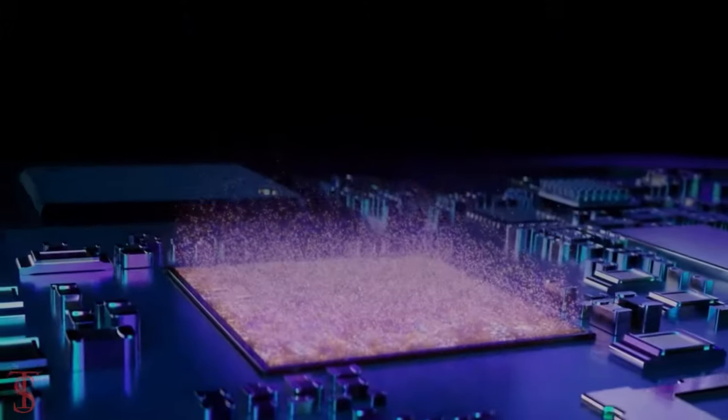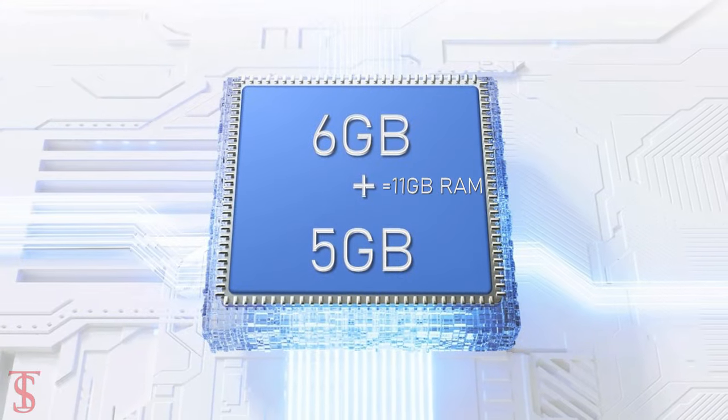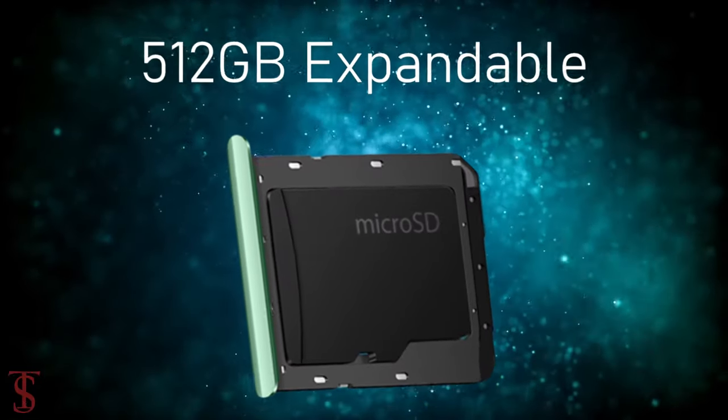In terms of storage, the smartphone packs 3, 4, or 6GB of RAM that can be extended up to 5GB using internal storage, and it has 64 or 128GB of on-board storage which is expandable via a microSD card slot.